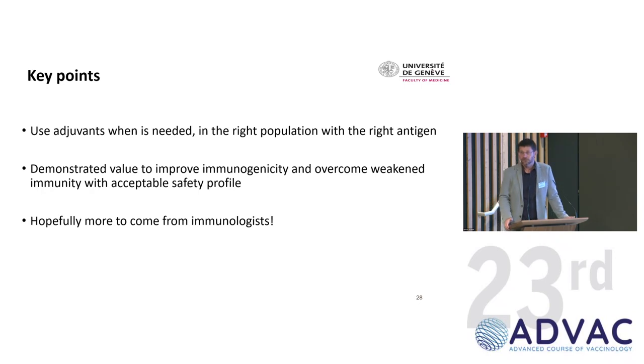Key points to close: use adjuvants when you need them. They've shown good value and can overcome weakened immunity. And we need more help from immunologists. More to come. Thank you.